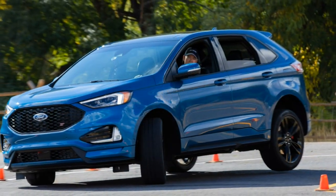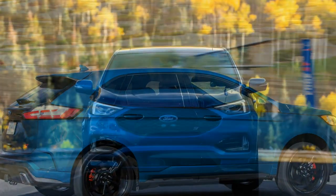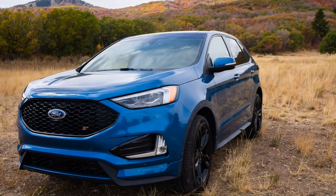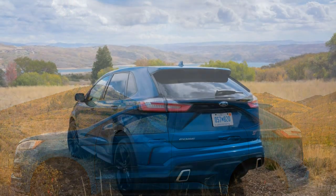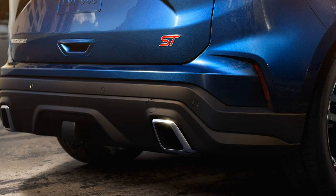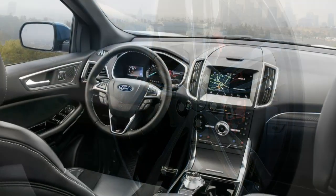Ford's claim that the ST can run from 0 to 60 MPH in under 6 seconds seems credible, or even conservative, considering that a 2015 Edge Sport we tested managed to do so in 5.6 seconds. That's adequately quick for a mid-size SUV that moves on waves of easy-going torque. The V6's horsepower peaks at only 5,500 rpm, and the transmission upshifts shortly thereafter, even when using the wheel-mounted shift paddles for manual selection.